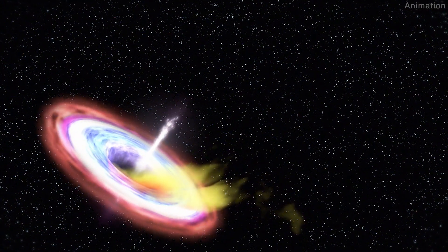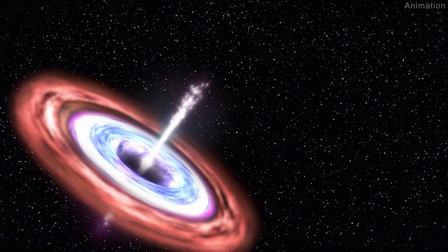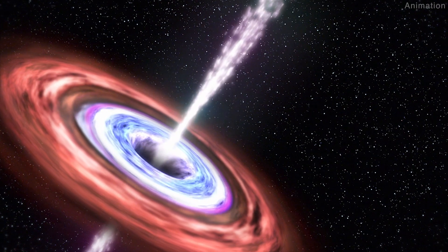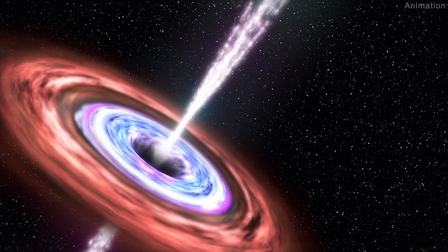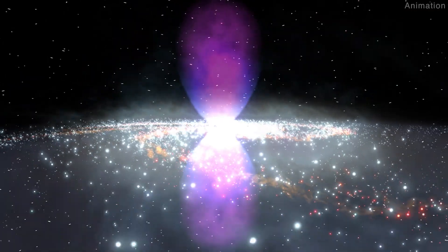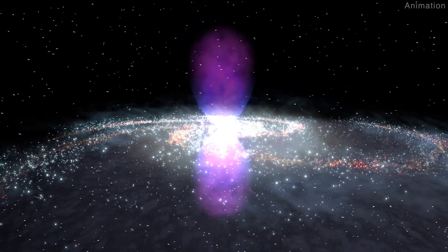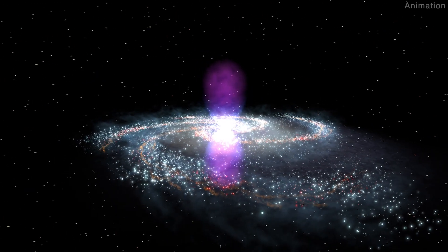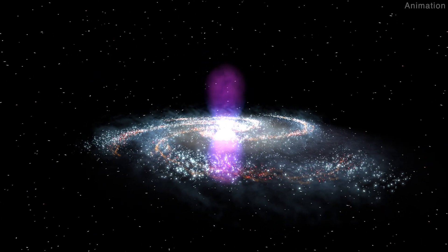The hiccup results in superheated material blasting away from the black hole as narrow beams, or jets, shooting in the same direction as the black hole's spin axis, along with a flood of ionizing radiation. As the jet blows through the gas, it hits material, which creates a series of expanding bubbles that extend out to at least 500 light-years.